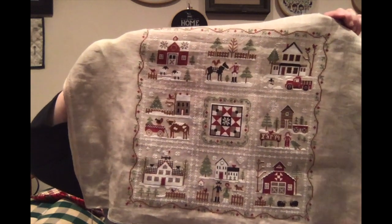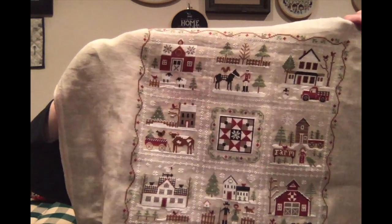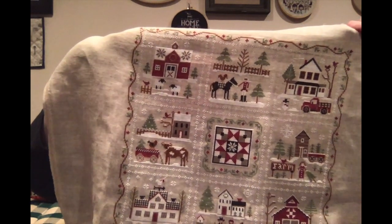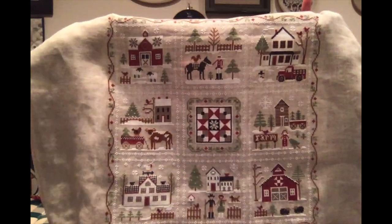Here it is — look at that! I love it, it's awesome. I stitched this on fabric which I don't know what it is, I don't even know the count, with all the Classic Colorworks threads that it called for. I bought it as a kit from Beach Cottage Stitchers, I think that's what it's called, when it first came out and I hadn't started it at the time.